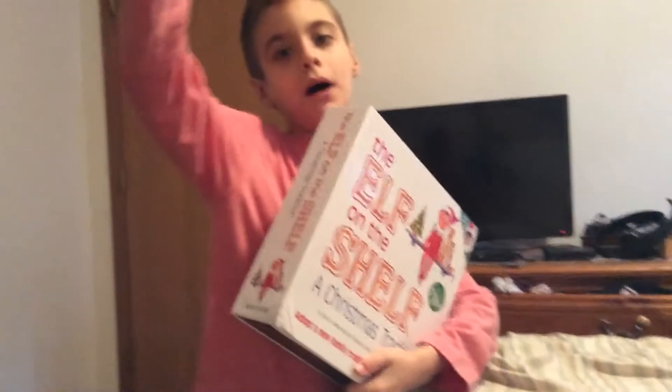Hello everybody, this is Captain Primetime, and today we're going to be unboxing another elf on the shelf. Behind the camera is Ogilvy. Hey guys.